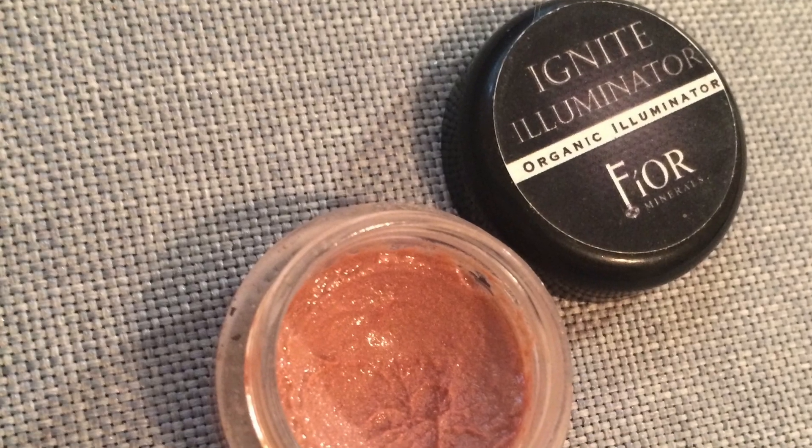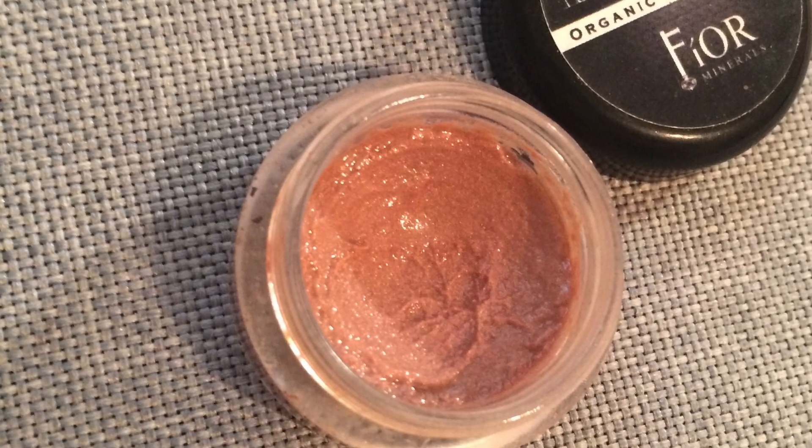The other highlight product I have is this Fior Minerals Ignite Illuminator — it's a cream highlight. It's really hard for me to tell how much I have left, but I still haven't really hit pan, although it's such a creamy and soft product that I don't know if I'll ever really hit pan. It's very creamy and emollient, but I've been using it almost every day.